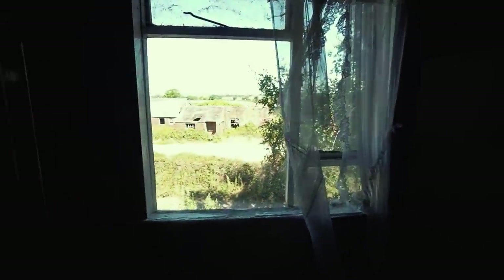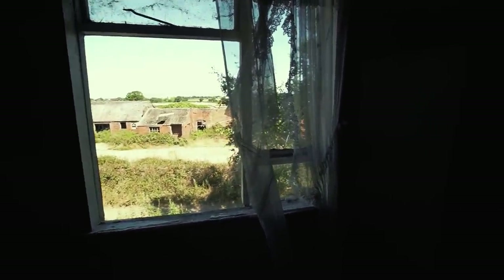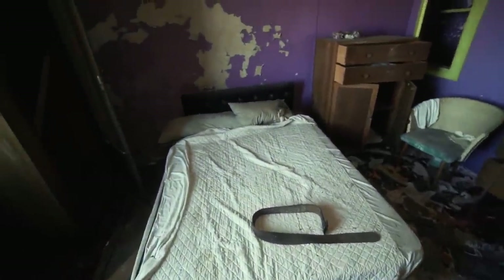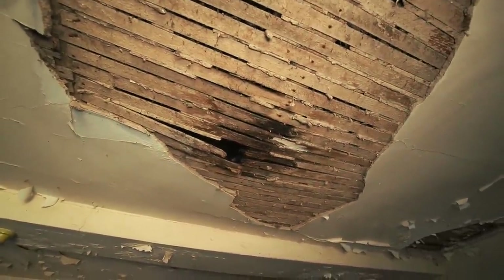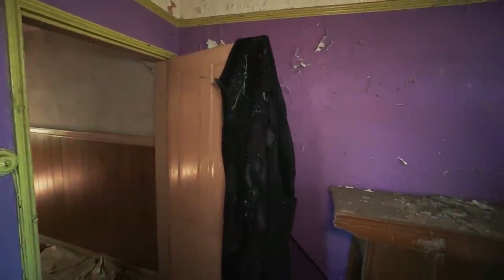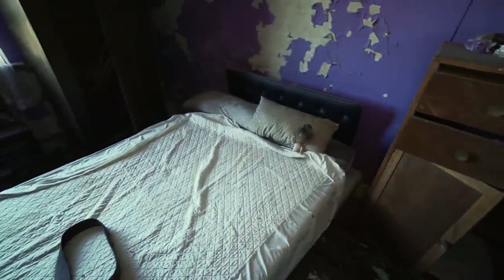Wardrobes have definitely fell apart there, but you can see out onto all the land — beautiful views, nice big house. I'm guessing this would have been an adult's room. Look at the ceiling coming down too, lapping plaster there, and a jacket still hung on the door. I'd say an adult's room, even though there are a few dolls — they could have just been put here at any time.